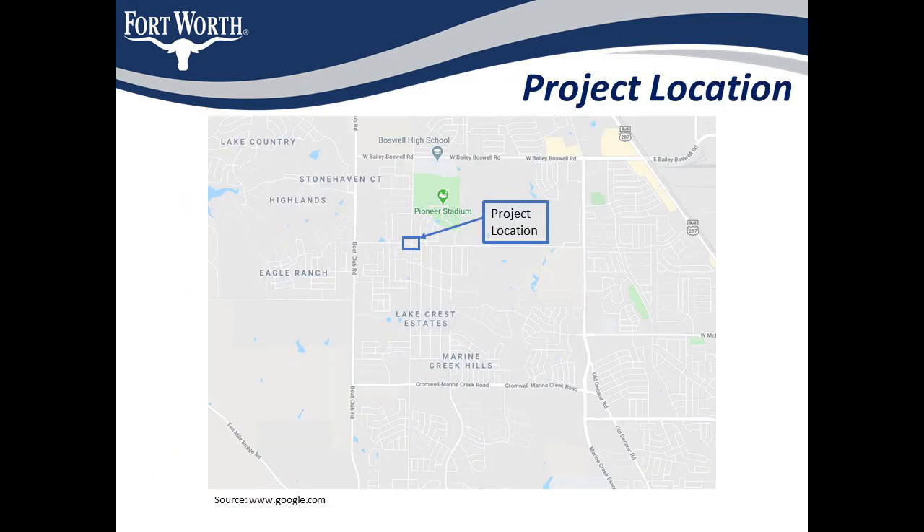This slide shows the location of the project site. As we can see, WJ Bowes Road and Bowman Roberts Road intersection both connect to some major arterials like Boat Club Road on the west, Bailey Boswell on the north, Marin Creek Parkway, Old Decatur Road on the east, and Cromwell-Marine Creek on the south.